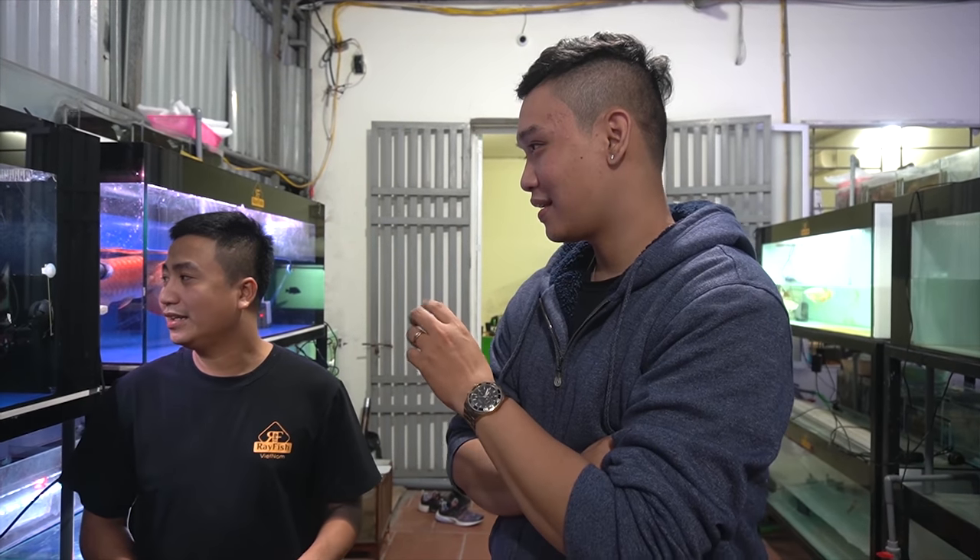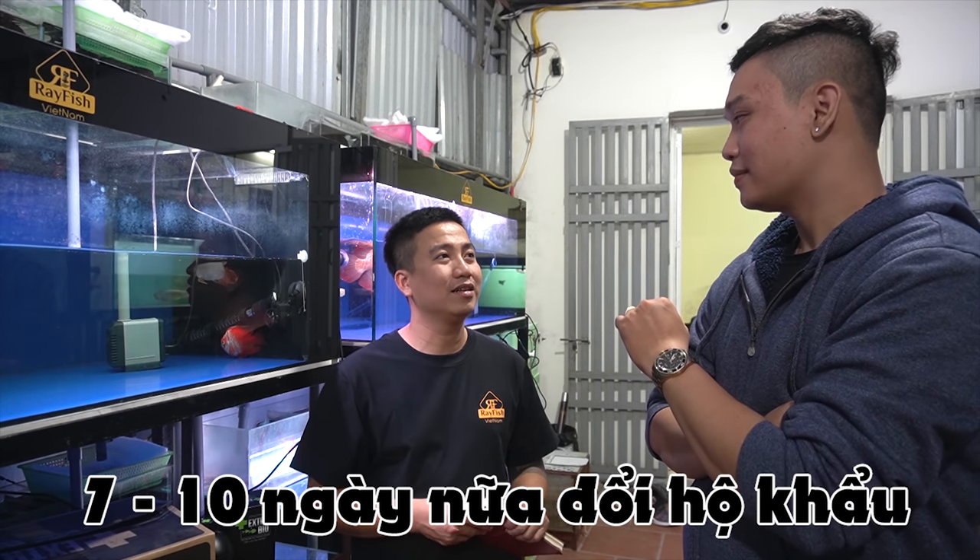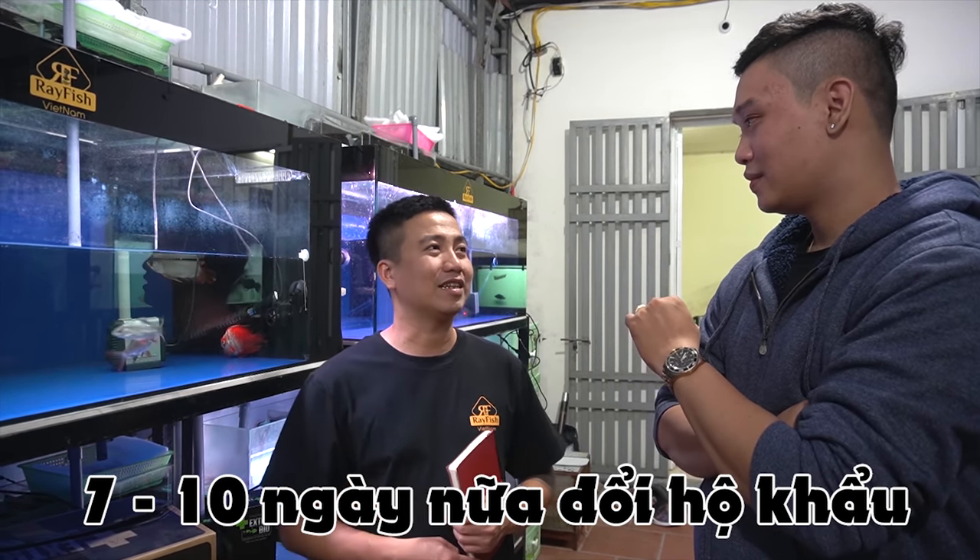Như vậy thì khi nào con cá này sẽ về nhà gia chủ? Con cá này hiện giờ đã ở nhà mình khoảng 5 đến 7 hôm rồi. Và mình sẽ tiếp tục dưỡng thêm khoảng 1 tuần đến 10 ngày nữa là sẽ cho về lại gia chủ. Như vậy là mình phải giữ cho con cá cho nó khỏe, kỳ càng hết rồi mới về nhà gia chủ để gia chủ chỉ có việc ngắm thôi.